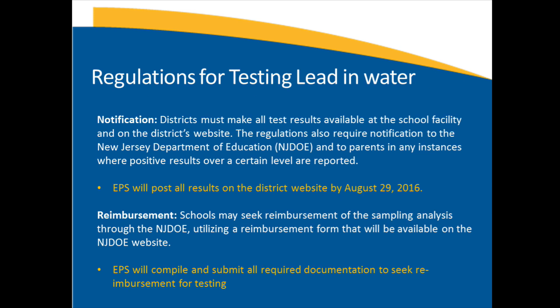The regulations also require notification. Districts must make all test results available at the school facility and posted on the website, and must notify the DOE and parents whenever the limit is exceeded. We are doing this presentation to communicate the results today, only 24 hours after receiving them. In addition, by Monday we will have all the results — every school, every faucet — posted on the website so anyone can look at the details.